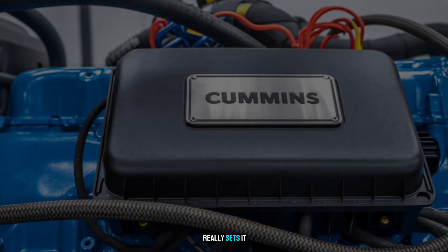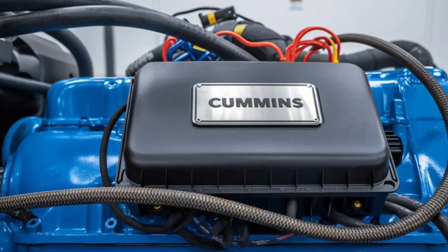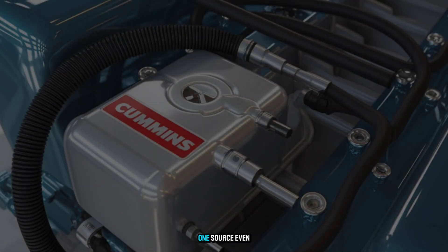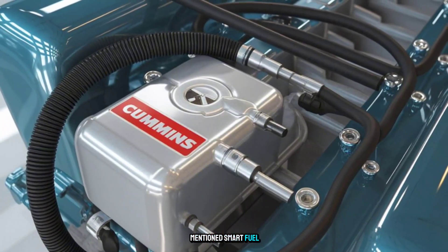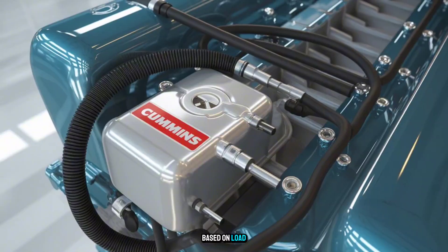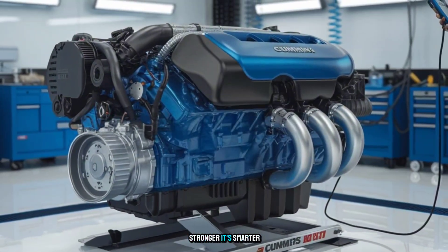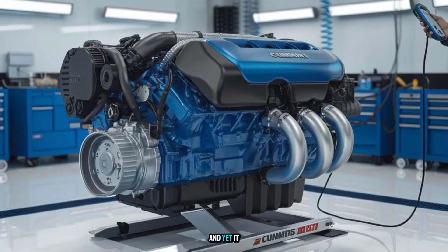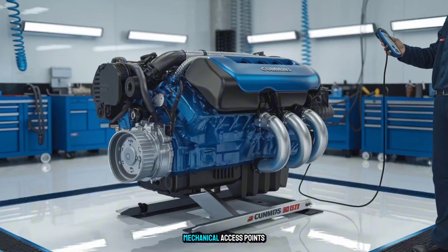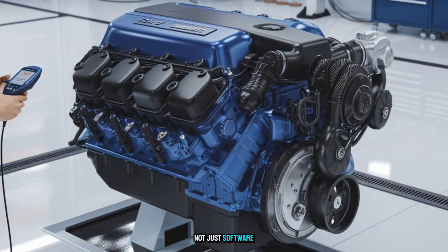What really sets it apart: smart sensors, integrated fleet diagnostics, AI-based maintenance alerts, and hybrid-ready architecture. One source even mentioned smart fuel blending, allowing the engine to adjust fuel ratios in real-time based on load, altitude, and emissions feedback. It's not just stronger — it's smarter. And yet, it doesn't forget its roots. Cummins reportedly kept traditional mechanical access points, because technicians still need wrenches, not just software.